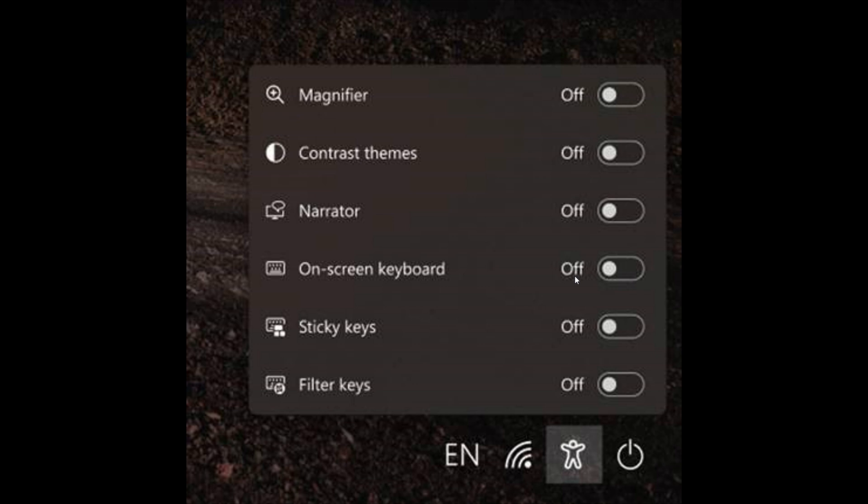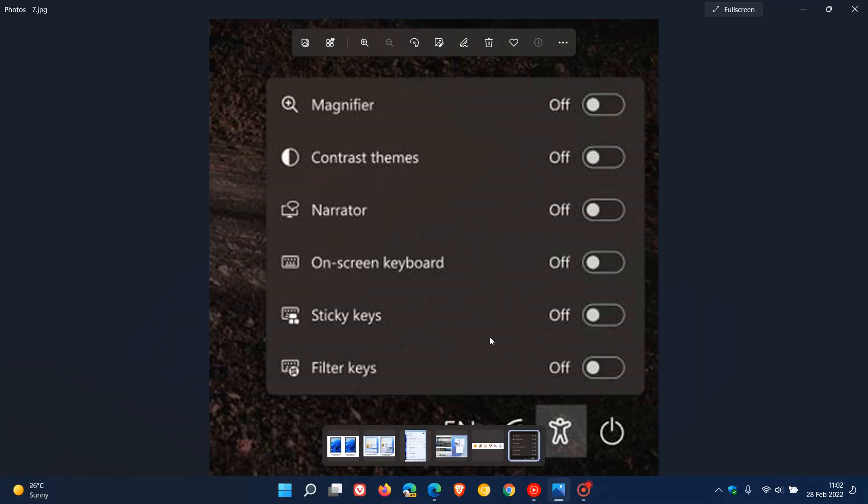The final feature to mention is the accessibility flyout on the login screen, which was introduced in the previous dev channel build 22257 and is now available to all Windows Insiders in the dev channel. On your login screen, you now have easy access to some shortcut flyouts for accessibility features directly from the login screen in this latest dev channel build.